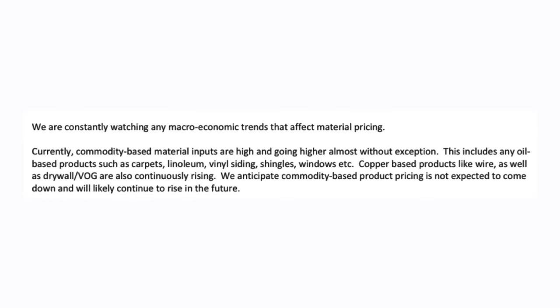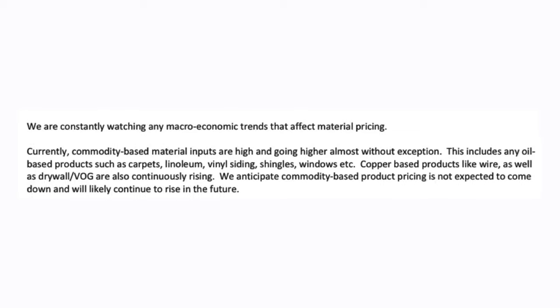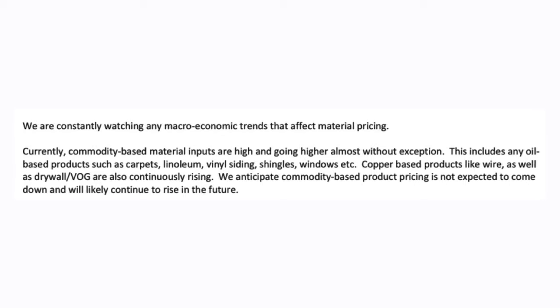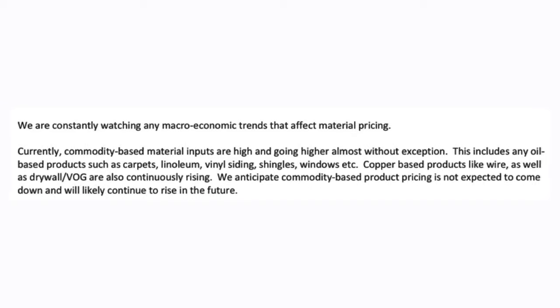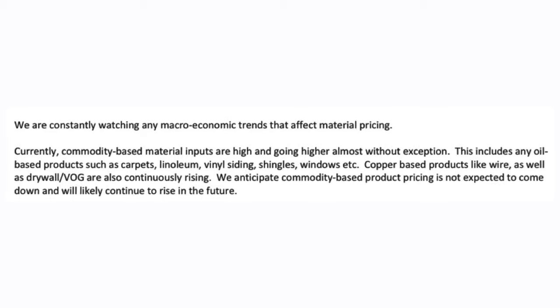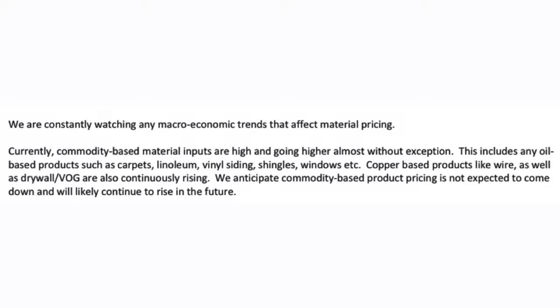The bulletin says we are constantly watching any macroeconomic trends that affect material pricing. Currently, commodity-based material inputs are high and going higher almost without exception. This includes any oil-based products such as carpets, linoleum, vinyl siding, shingles, windows, etc. Copper-based products like wire, as well as drywall and VOG, are also continuously rising. We anticipate commodity-based product pricing is not expected to come down and will likely continue to rise in the future.